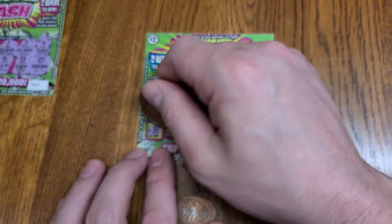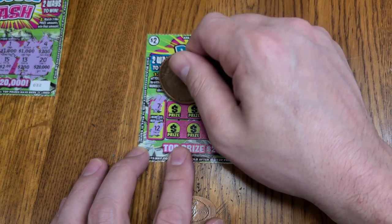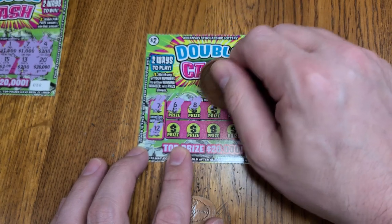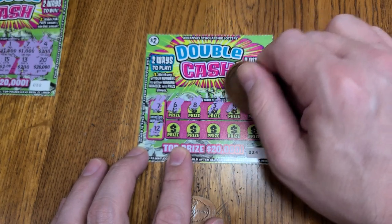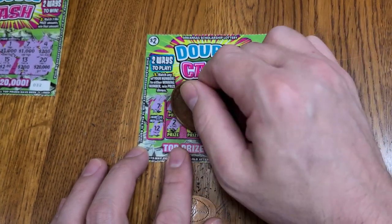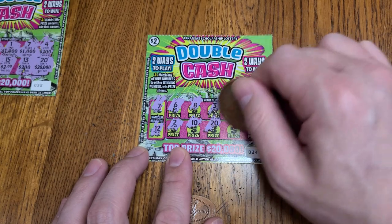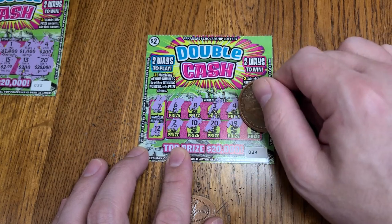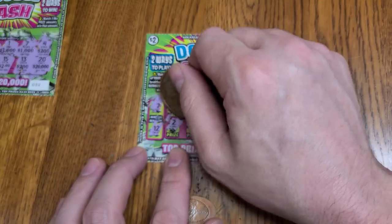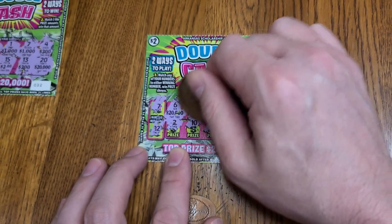Ticket number three. Winning numbers are seven and 12. Numbers six, eight, three, four, one, ten, two, ten, 20, 19, and 11. No matching numbers, but we could still have a matching prize — we need three matching prizes.